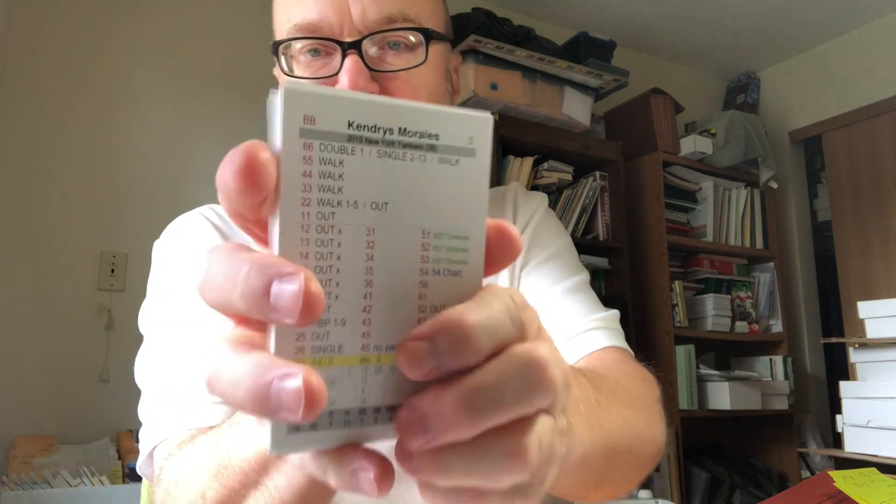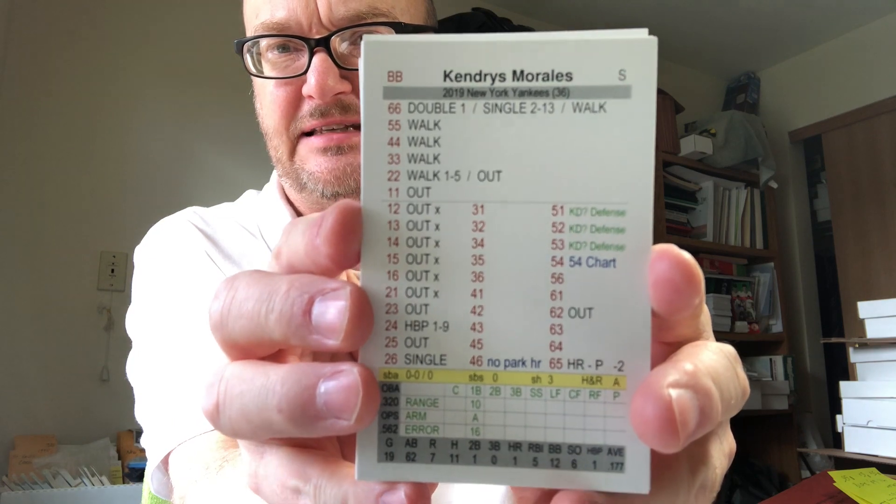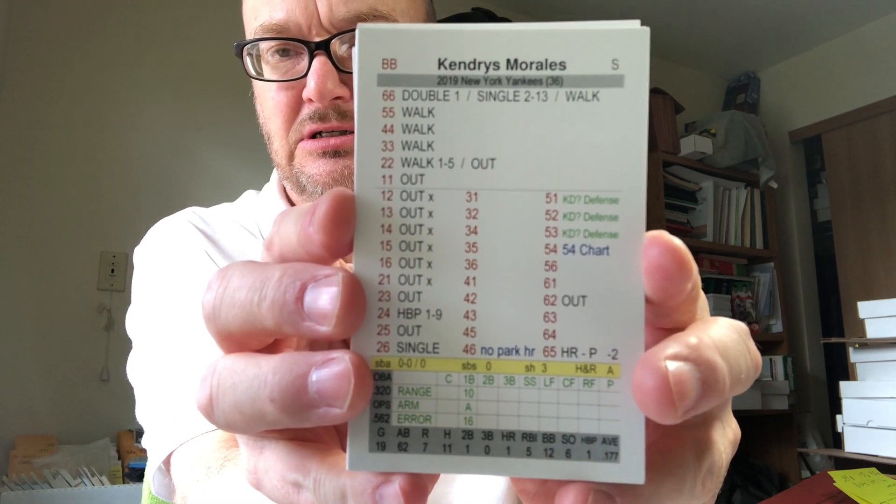Last but not least for the season sets, I have Fall Classic 2019 — virtually untouched. $45 per set. So four Fall Classic season sets are available: 1946, 1962, 1965, and 2019.